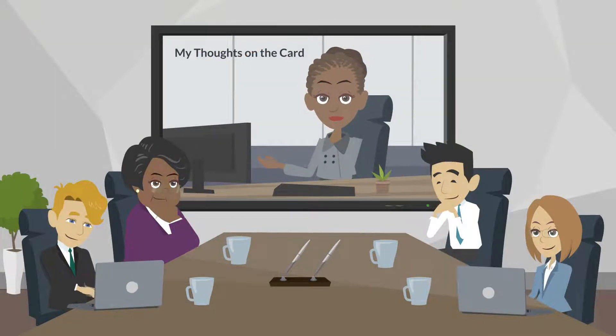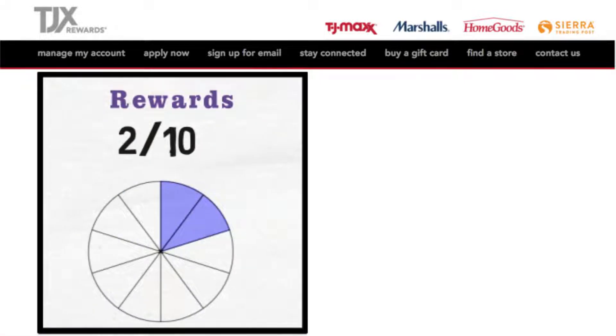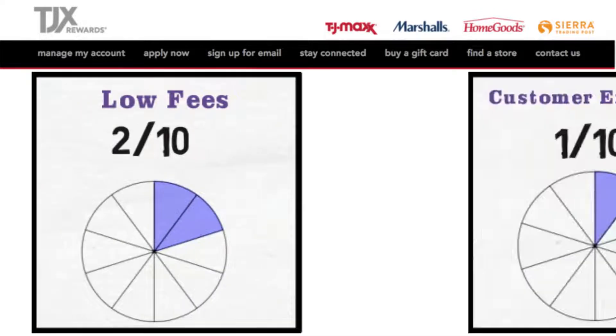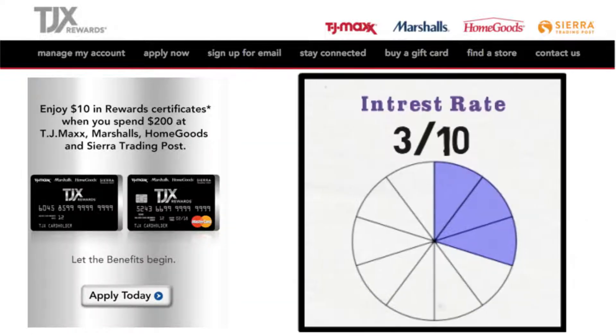My thoughts on the card: Compared to other cards, I rate the rewards — with 10 being the best — as a 2 out of 10. Benefits, a 0 out of 10. Low fees, a 2 out of 10. The customer experience, a 1 out of 10. And the interest rate, a 3 out of 10.